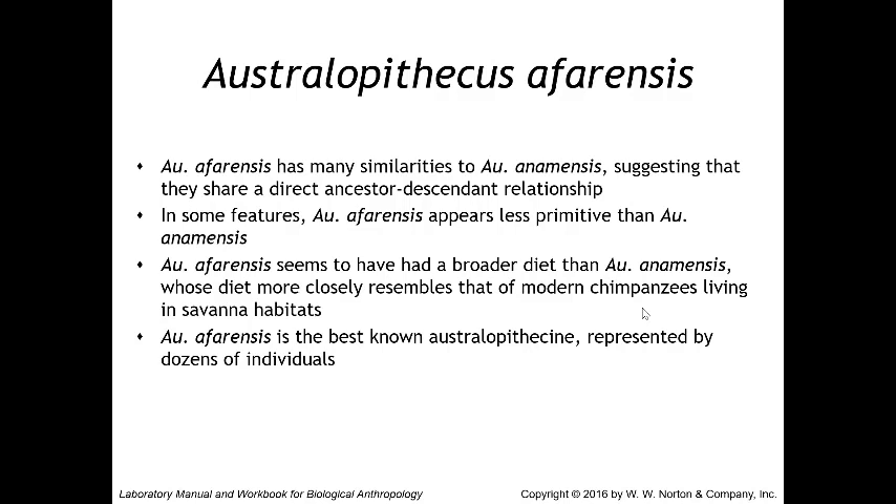Australopithecus afarensis seems to have had a broader diet than anamensis, whose diet more closely resembled that of a modern chimpanzee in a savannah habitat. Carbon isotope analysis of chemical traces in fossil teeth has found evidence that afarensis had a very broad diet incorporating a wider range of plants than living chimpanzees. Australopithecus afarensis is the best-known australopithecine, represented by dozens of individuals, with the most famous specimen being Lucy.